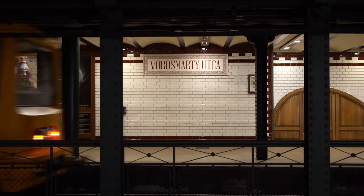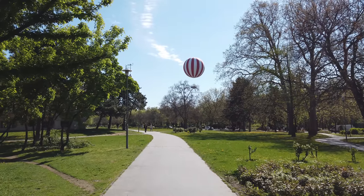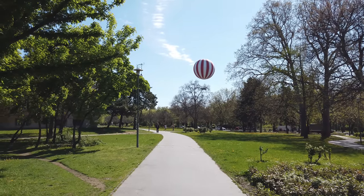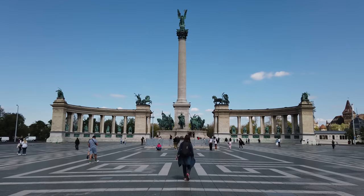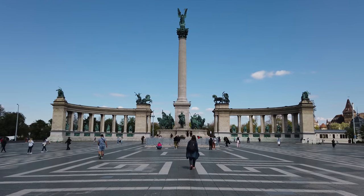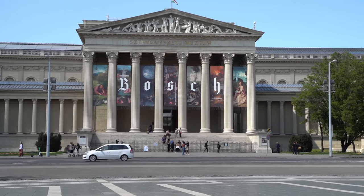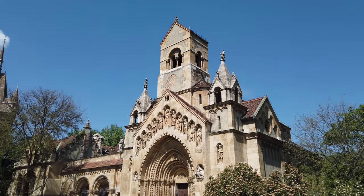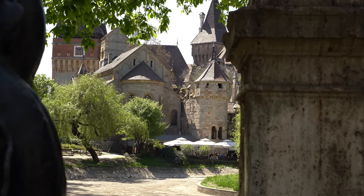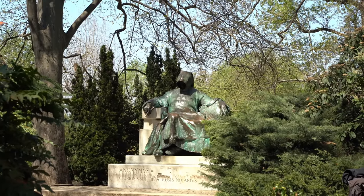The metro will take you to City Park, the largest park in Budapest. The main entrance to the park is at Hero Square, where you will see the iconic Millennium Monument, one of the city's most famous landmarks. Right on the square, you can also find the Museum of Fine Arts and the Palace of Art. City Park is one of the best places in Budapest to enjoy a relaxing stroll — it's home to a quaint lake and a fairytale-like castle, and dotted with many bronze statues like the rest of the city.